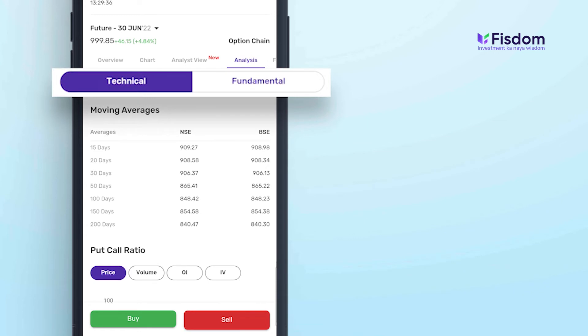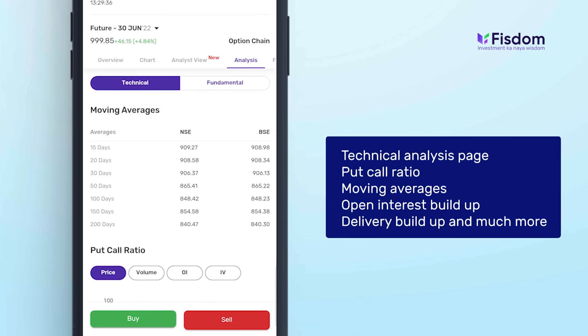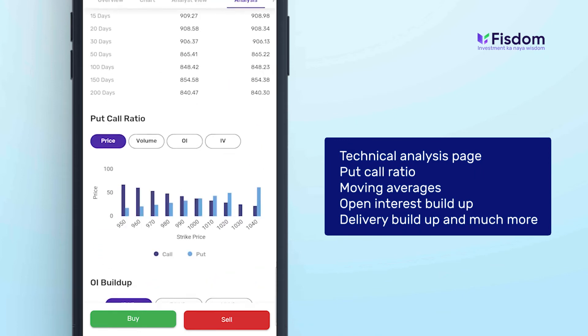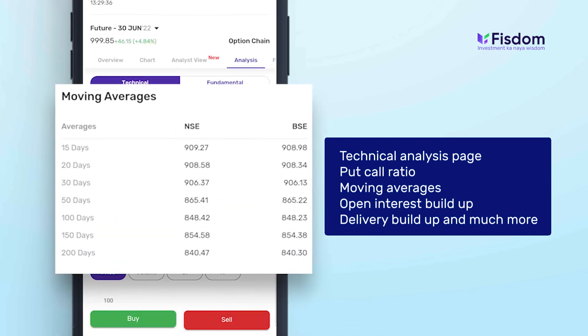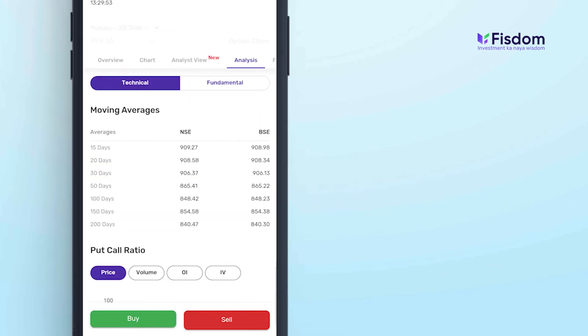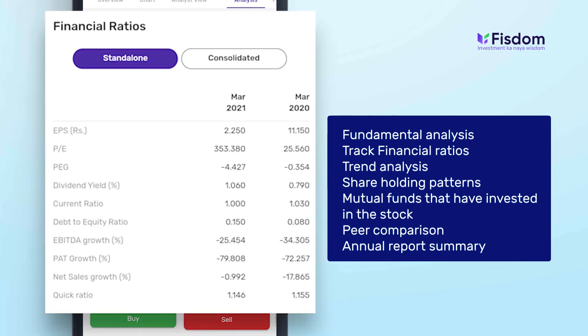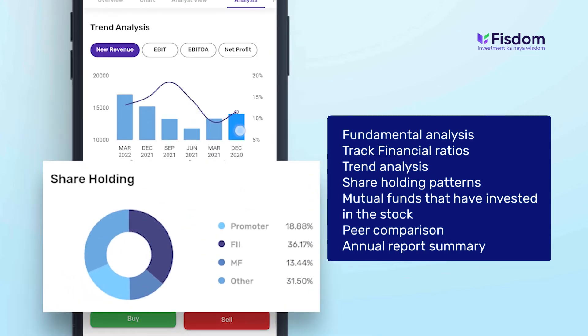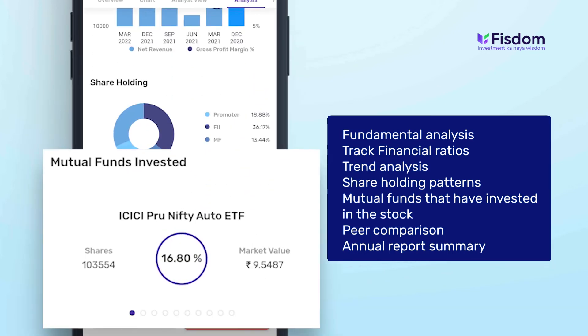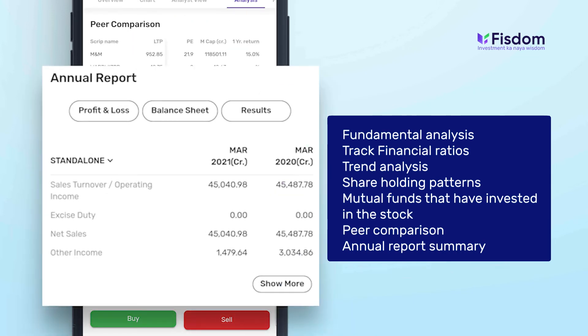We've added an all-new technical and fundamental analysis page. The technical analysis page gives you an insight of put call ratio, moving averages, open interest buildup, delivery buildup, and much more. The fundamental analysis helps you track financial ratios, trend analysis, shareholding patterns, mutual funds that have invested in the stock, peer comparison, and annual report summary.